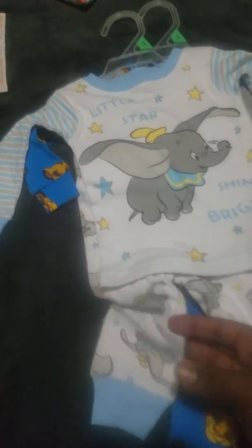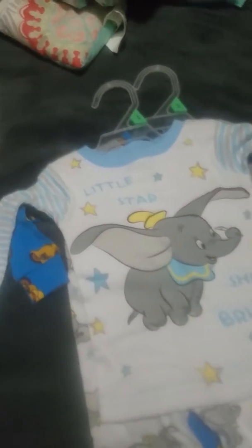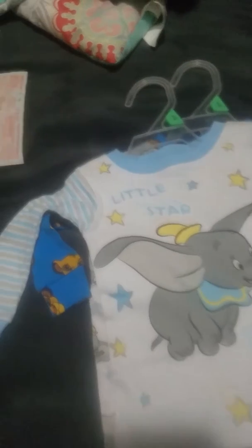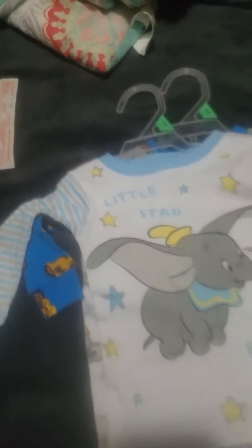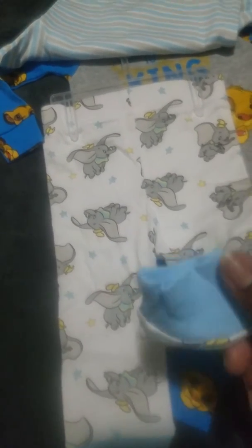At Walmart I got these new pajama sets in nine months. It's Dumbo — the boy version. It's a white background with Dumbo in blue and yellow with blue and yellow stars, and it says 'Little Stars Shine Bright.' The sleeves are gray and blue stripes with blue cuffs and a blue neck outline. The pants have little Dumbos all over them with little blue and yellow stars, and little blue cuffs — so adorable.